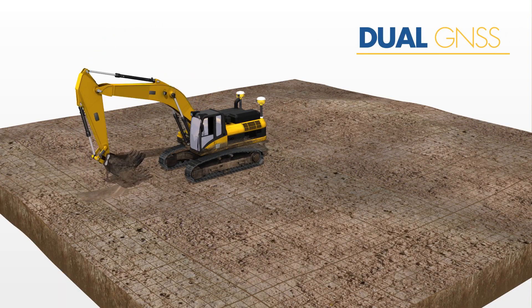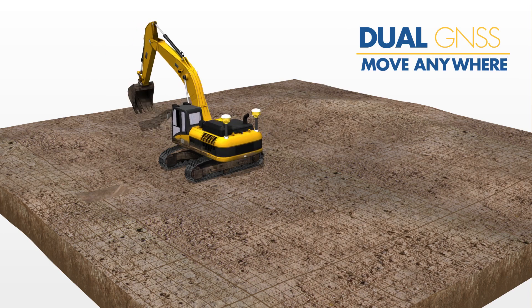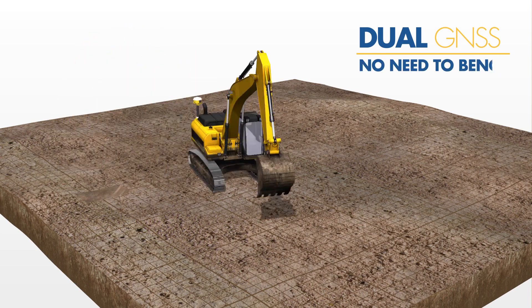Utilizing Dual GNSS, you can move anywhere you want, anytime you want, without the need to bench your machine.